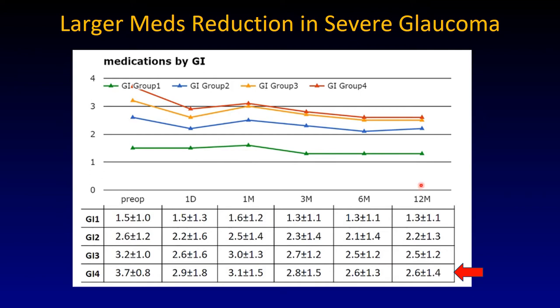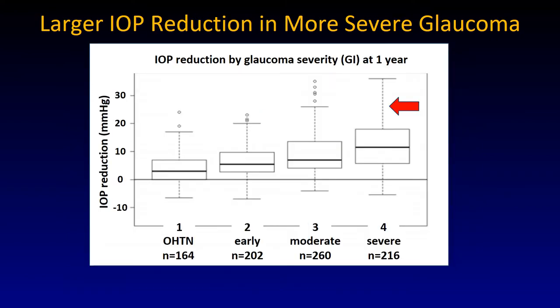The same can be seen with medications, although it is not as impressive. The most severe group in red has a larger medication drop compared to the ocular hypertensive patients represented by the green line. This implies that you can simply do an ab interno trabeculectomy removing the trabecular meshwork as a minimally invasive glaucoma surgery at any stage of the disease, because they all drop to the same level.